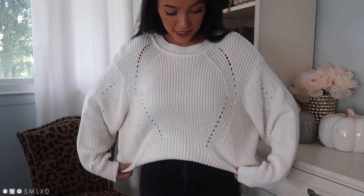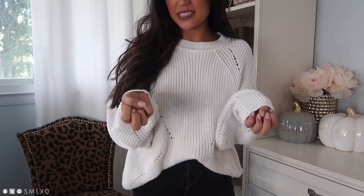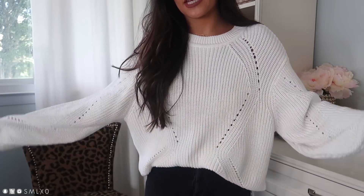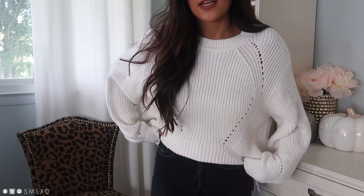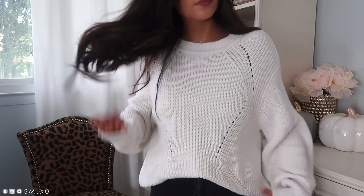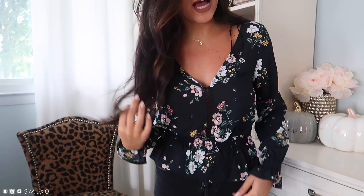This next one has a similar silhouette to the black oversized sweater, but it's a different material — this is a true knit sweater while the other was more of a fuzzy knit. This one is also heavier but actually softer, and I love that it has these little perforated holes in the knit. I really like this silhouette — it's comfy and oversized without being too chunky or big. The cream color is beautiful, and again you could wear it with leggings since it's a bit longer in the back.